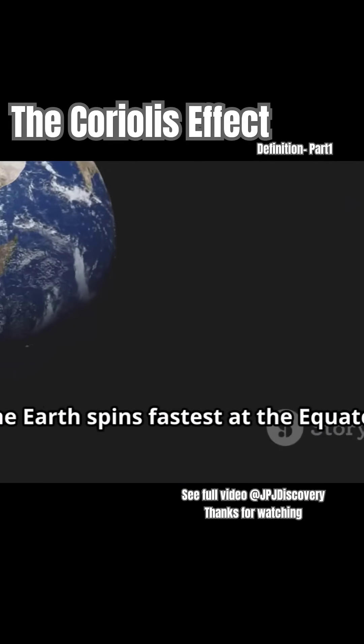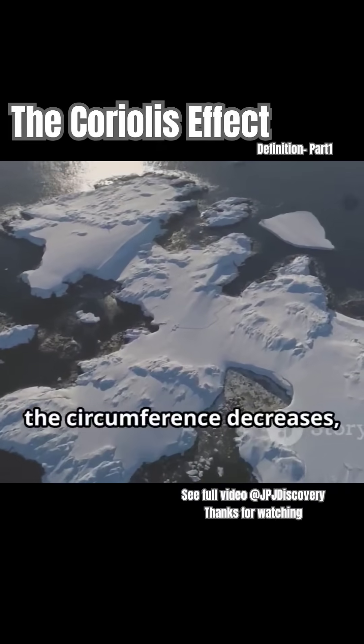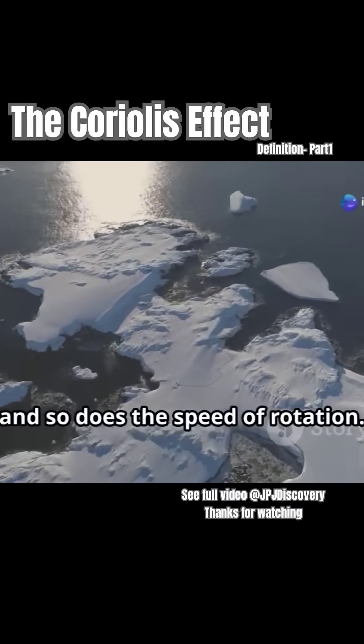The Earth spins fastest at the equator, where the circumference is largest. As you move towards the poles, the circumference decreases and so does the speed of rotation.